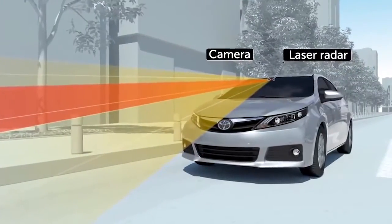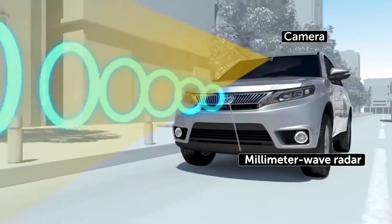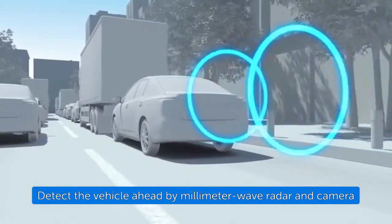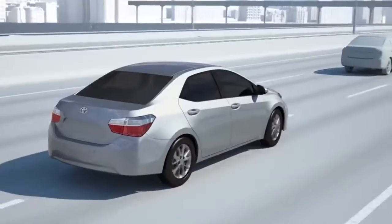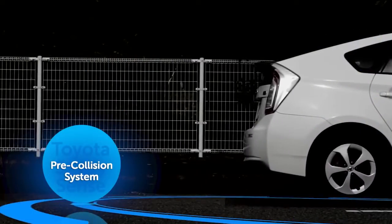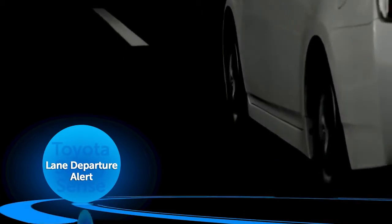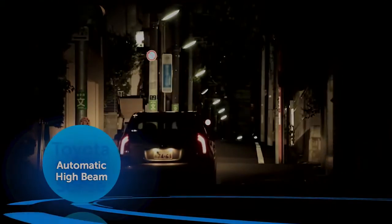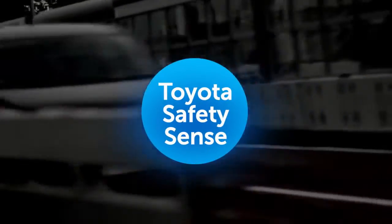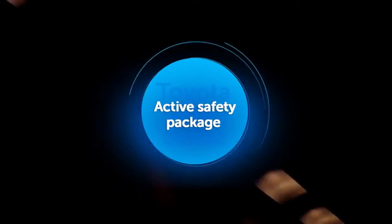Toyota Safety Sense combines several sensors for excellent recognition and reliability. It assesses the driving environment accurately to help detect nearby hazards. Toyota Safety Sense combines three active safety features: a pre-collision system, lane departure alert, and automatic high beam. It is a multifaceted active safety package that contributes to the reduction and eventually the elimination of traffic fatalities and injuries.